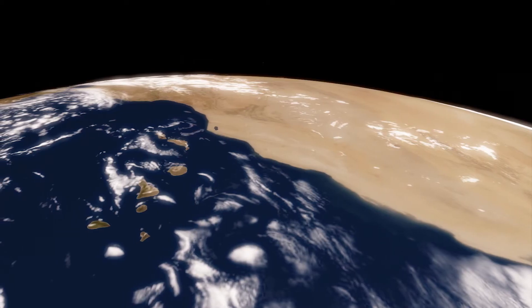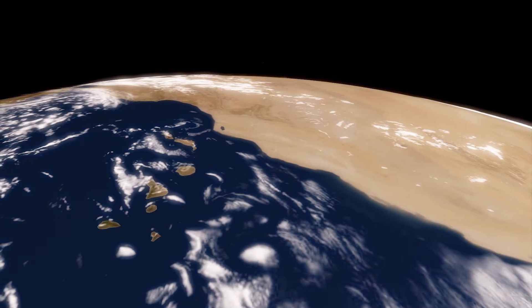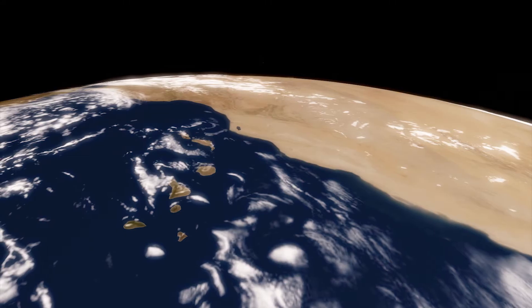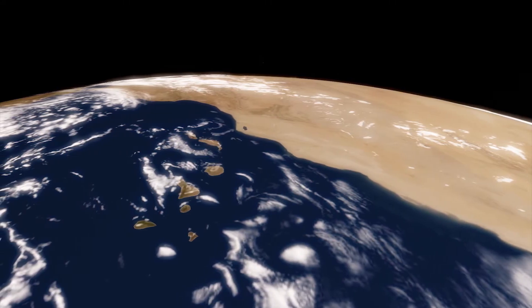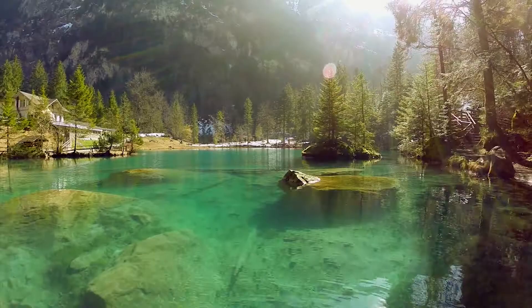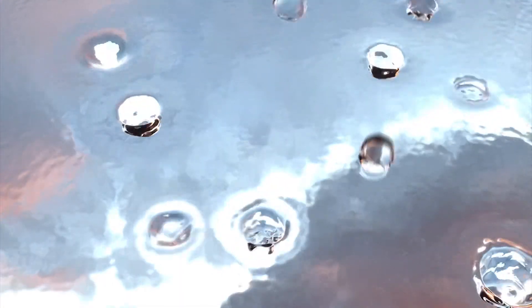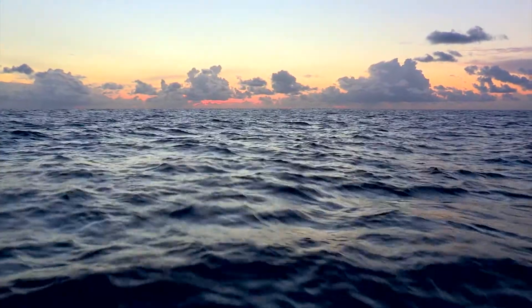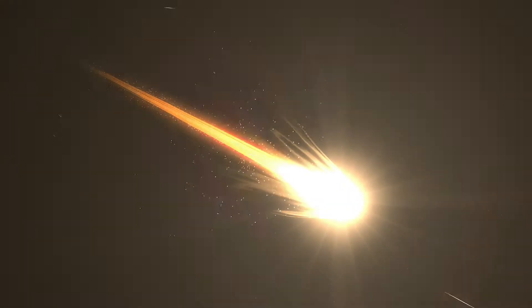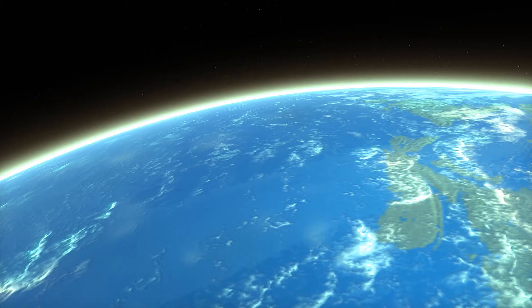Earth's surface cooled enough to allow the formation of continents, and now Earth was starting to look more like home. Remember that every sip of water, every pond, and every drop of water in every ocean is billions of years old and might have traveled billions of kilometers inside a meteor to reach us.